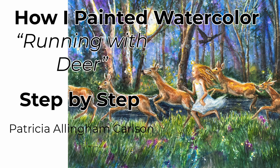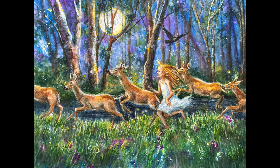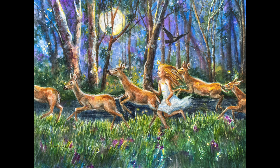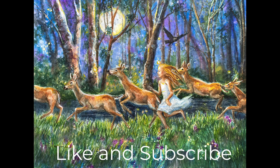I'm Patricia Allingham Carlson and this is my video of my painting Running With Deer. To start this painting, I had a dream — an odd dream of a child running along a bank of a stream with a bunch of does. It sounds sort of scary, but at the same time the child was having a blast, the deer were friendly, totally taking care of her and protecting her. Up and down the bank they went, laughing and frolicking, having a wonderful time. With the joy in that imaginary image, I decided I'm going to try to paint it.